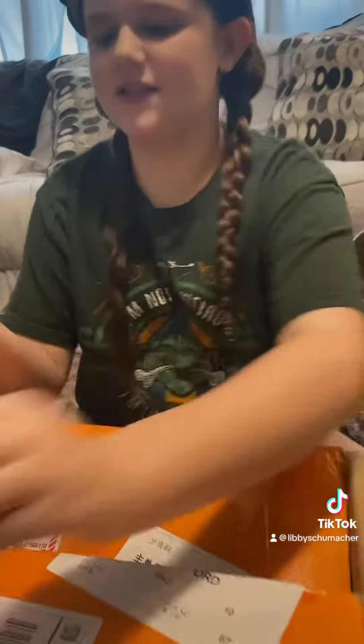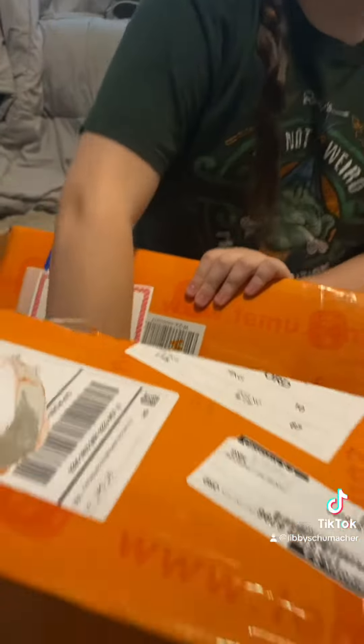We got some eye patches, some little crystal mushrooms, and double-sided tape, it looks like.